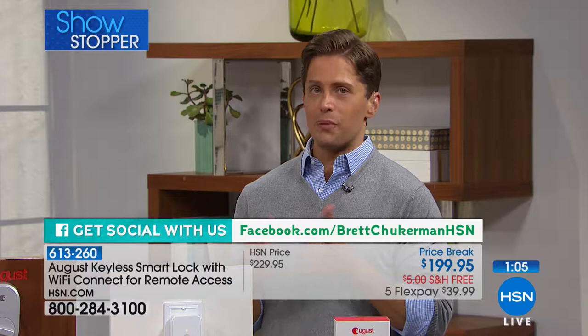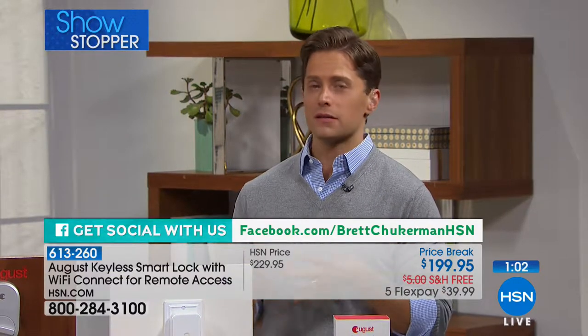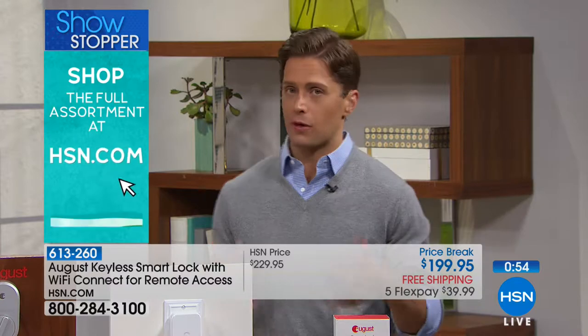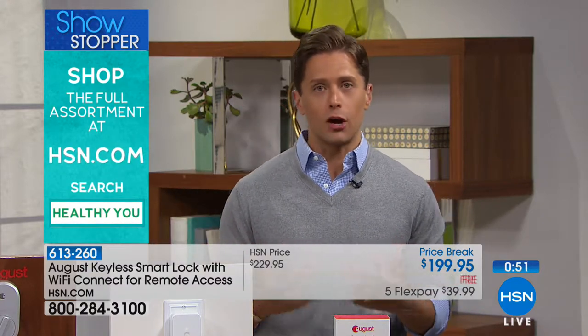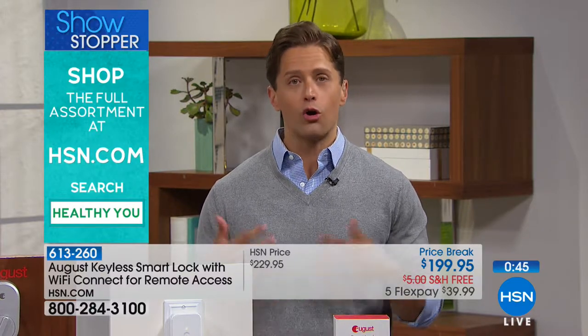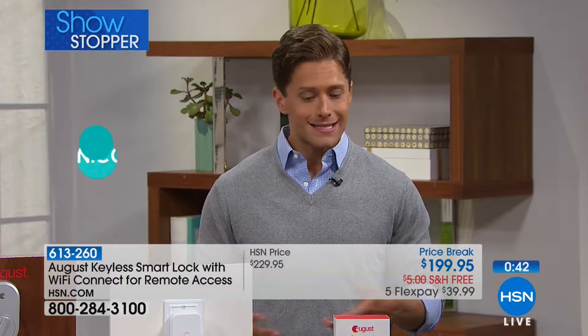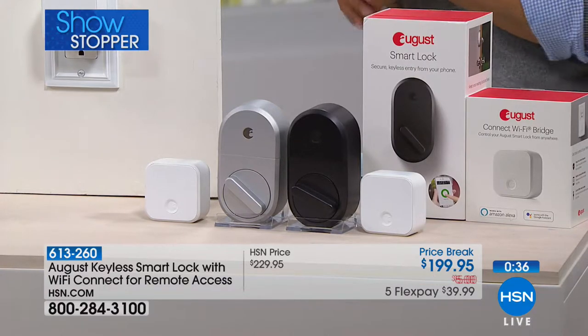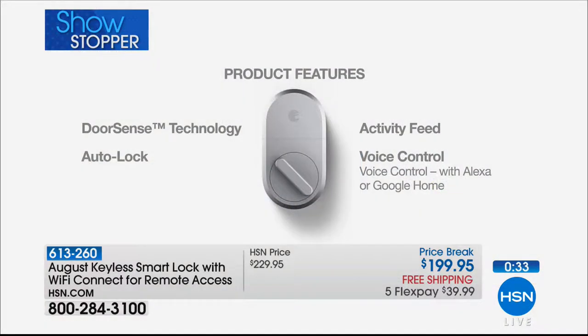August is getting bigger and bigger by the day. They're being sought after by hotel chains and directly by the companies behind services like Airbnb and VRBO. People have absolutely made this the way they live their lives — for their homes, rental properties, and for access when and if. If a caretaker, nurse, or nanny is no longer getting access to your home, you don't have to track down a key and hope it wasn't copied. This is real protection and security.